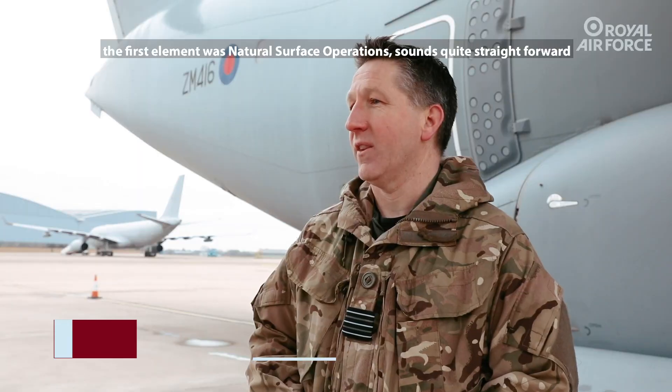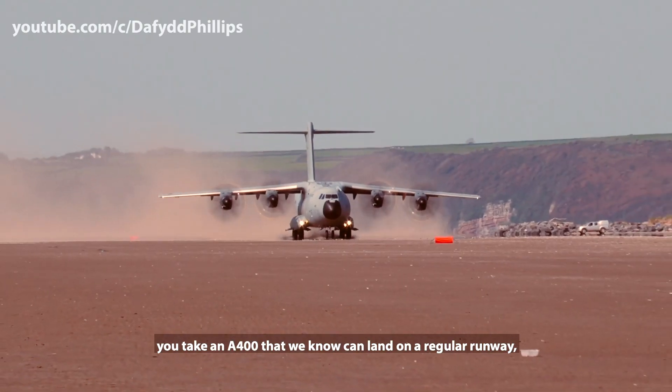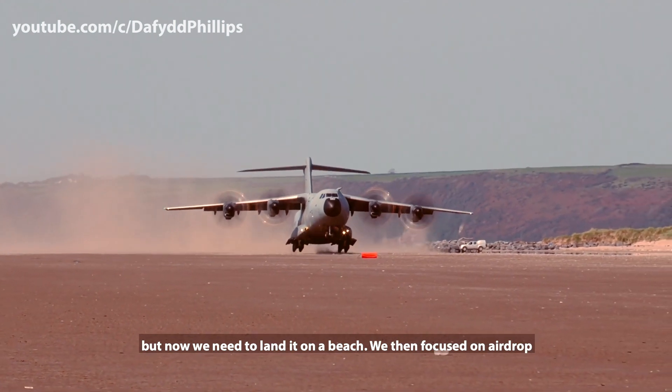Through 2021, the first element was natural surface operations. Sounds quite straightforward — you take an A400 that we know can land on a regular runway, but now we need to land it on a beach.